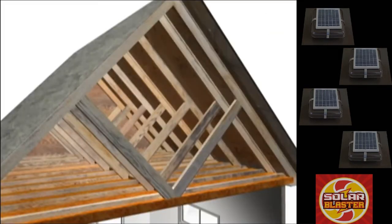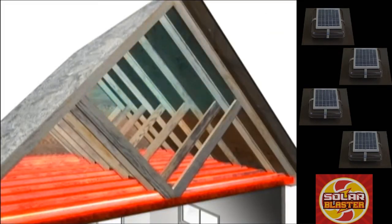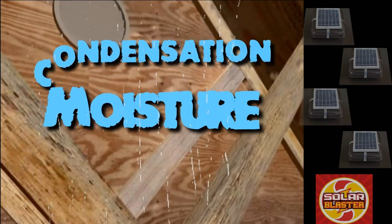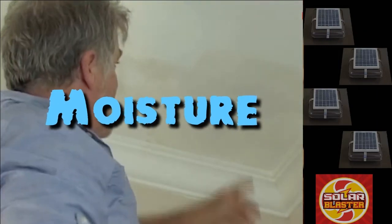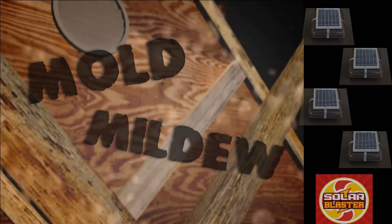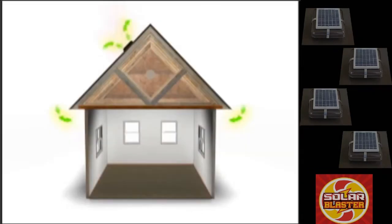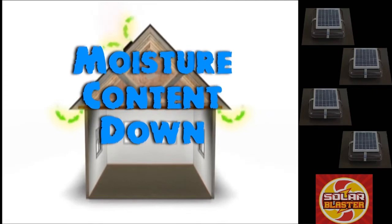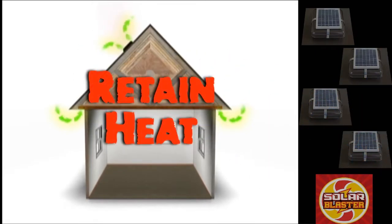During the winter months, your heat loss through the ceiling meets cold air in the attic, which can result in condensation, leaving moisture in your insulation. Not only can moisture damage drywall, resulting in mold and mildew, but over time it reduces the effectiveness of your insulation. In the winter, Solar Blaster fans keep the moisture content down to allow your insulation to retain more of the heat in your home.